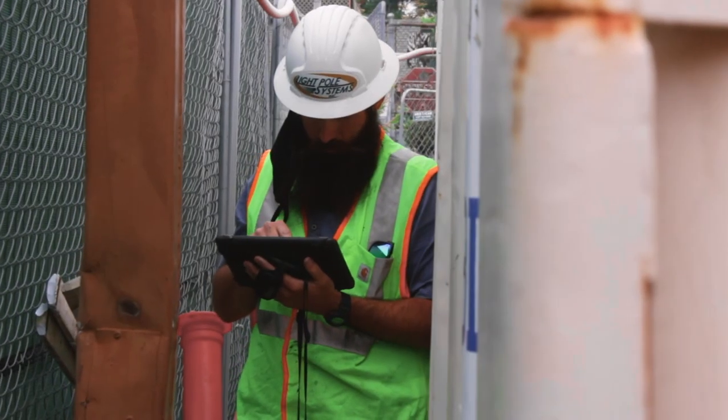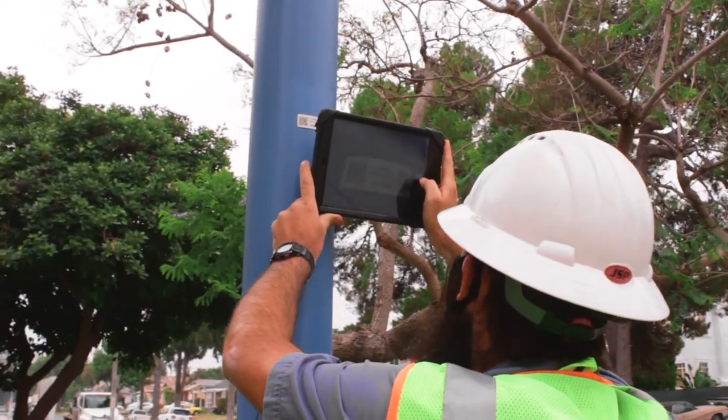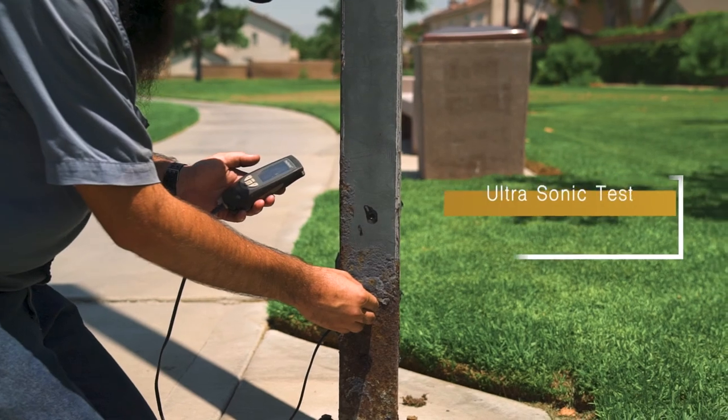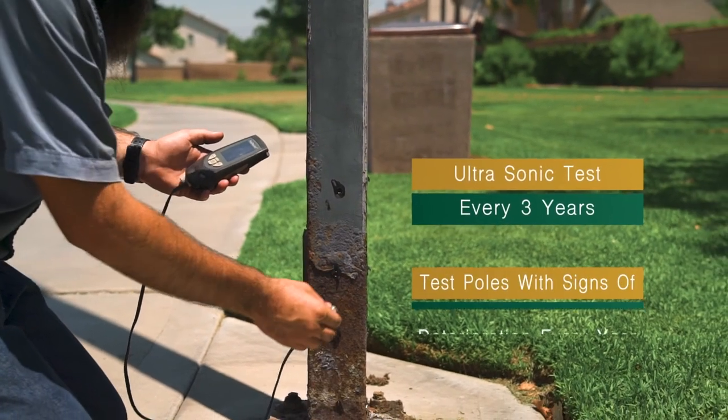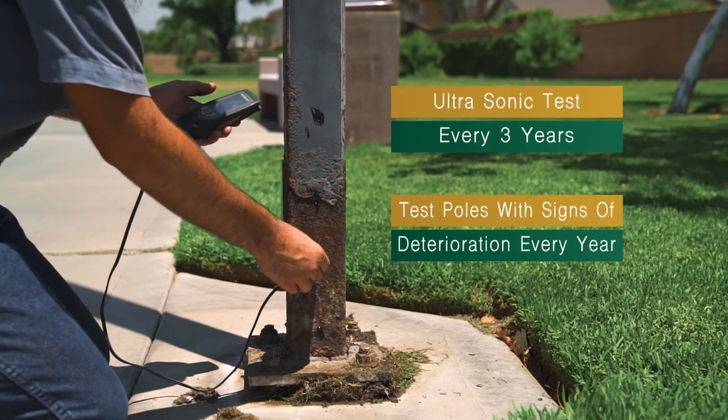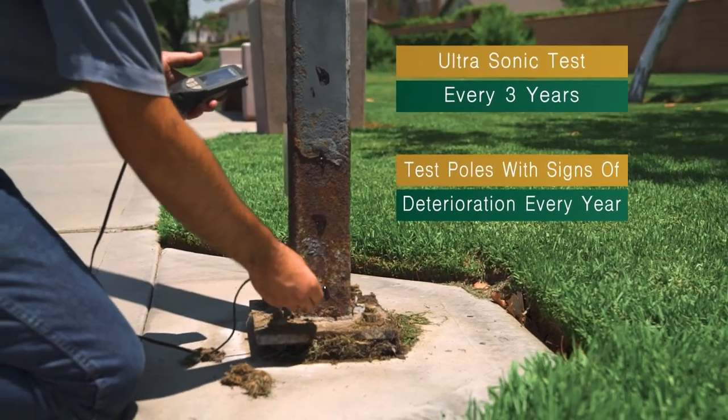This data is collected and processed into a report so this information can be easily interpreted by others. Poles should be ultrasonic tested frequently to make sure they are in sound condition and not going to cause serious accidents or expensive damages in the future.